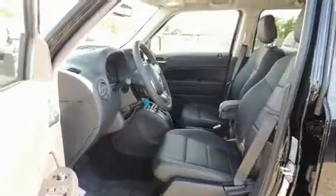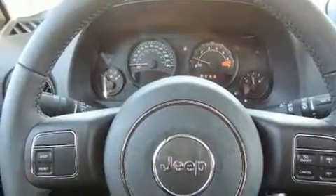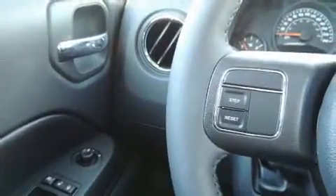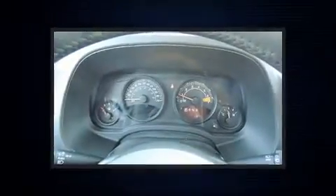A wealth of standard features means that you no longer have to sacrifice, such as remote keyless entry, leather upholstery, voice-activated navigation, variably intermittent wipers, front fog lights, and air conditioning.